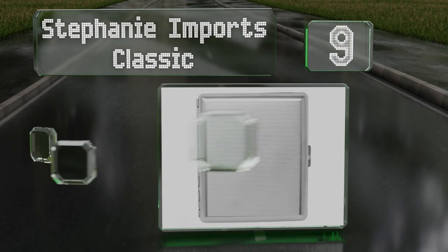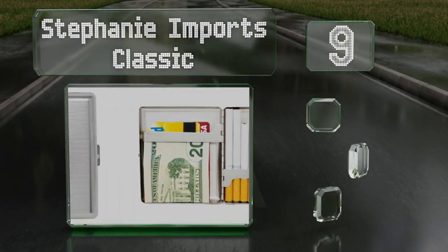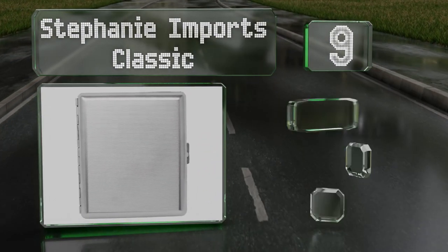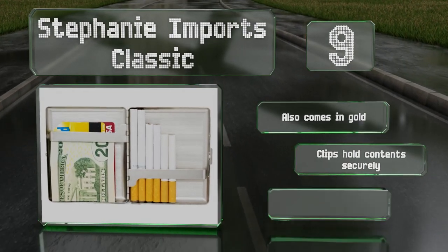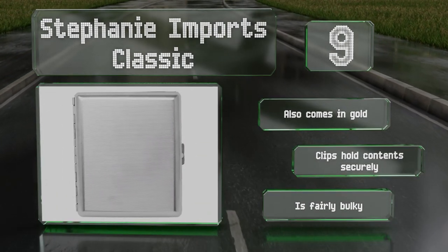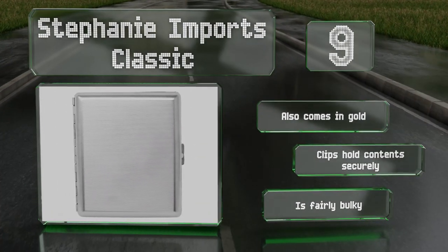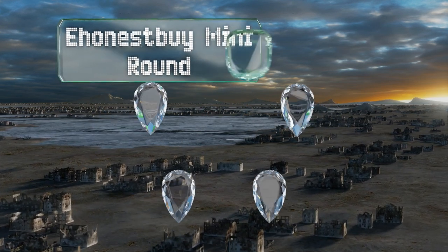At number nine, if you're more concerned with protection and durability than aesthetics, the Stephanie Imports Classic is a good choice. It's corrosion resistant and crush proof with gunmetal plating and sturdy hinges that together ensure it'll last for years. It also comes in gold with clips that hold the contents securely, but it is fairly bulky.